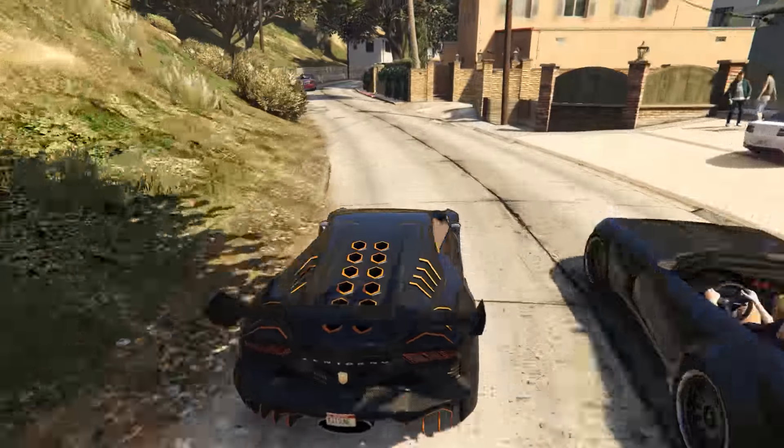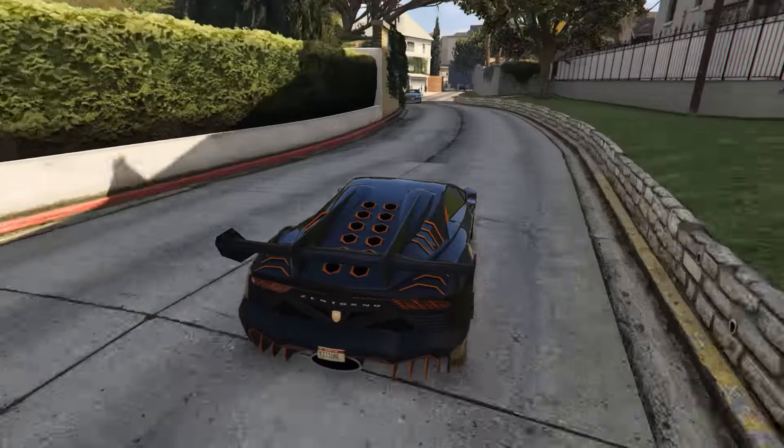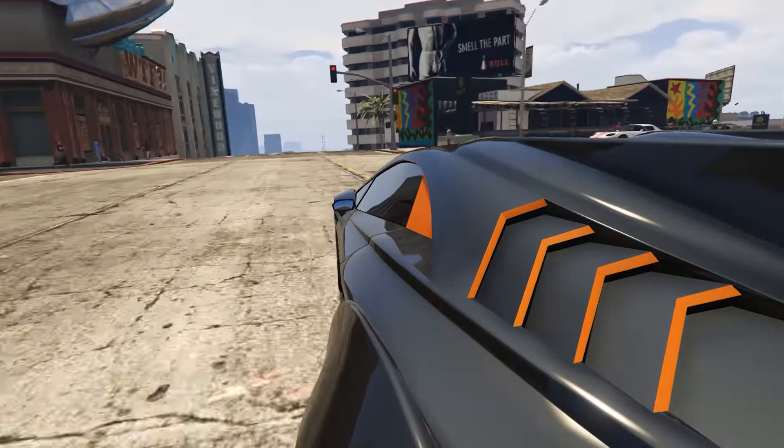For this video in particular, we're going to compare vehicles of the same class — one from the ye olde days of GTA Online, against one released as part of the Suck Your Money Out of Wallet DLC. So let's get started by looking at supercars.